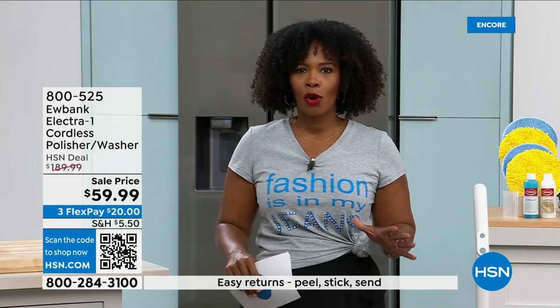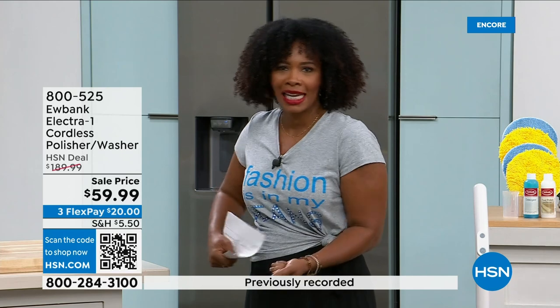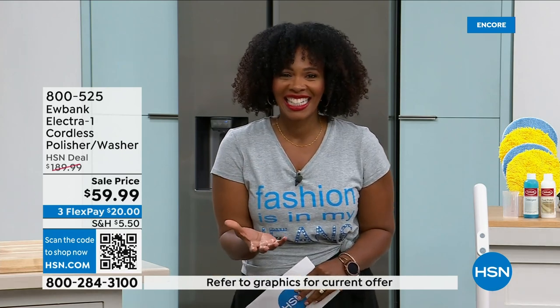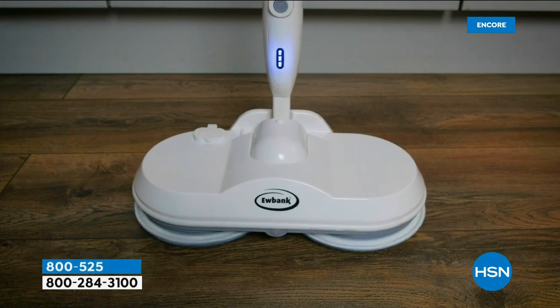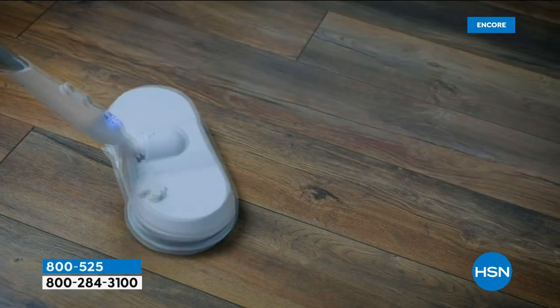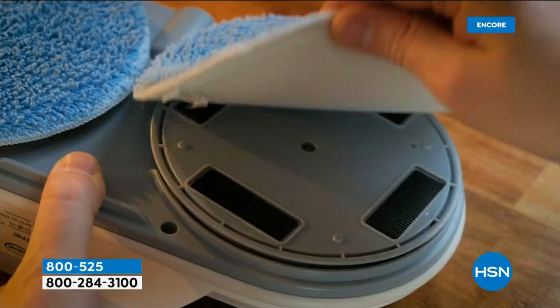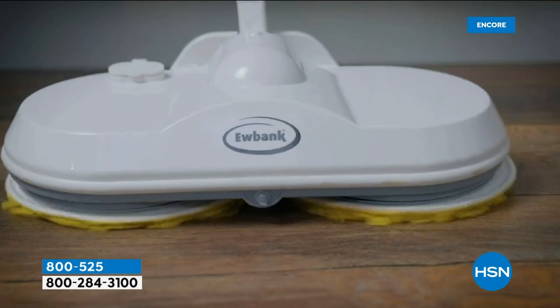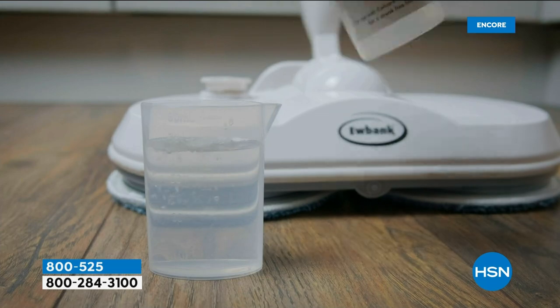Imagine using a regular mop and bucket for an hour — how tired you'd be. This is that helping hand for chores. We've got it for you today with free shipping, which makes a big difference. On flex pay for $63 and change. You get everything — nothing is à la carte. Your Eubank Electric-One Cordless Polisher Washer, two sets of pads: the blue pads for washing and the yellow pads for polishing.